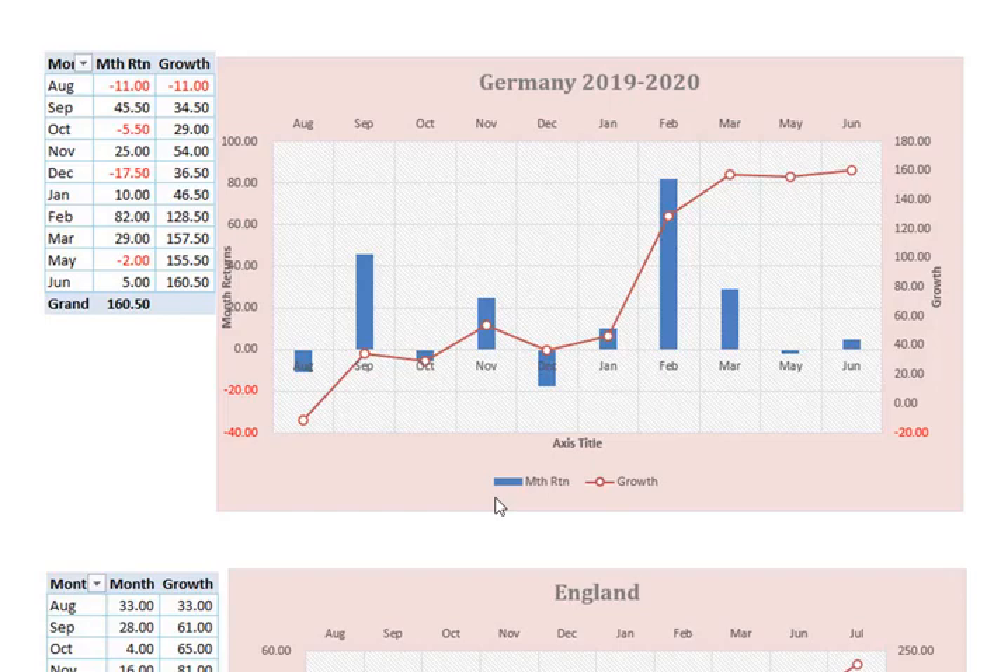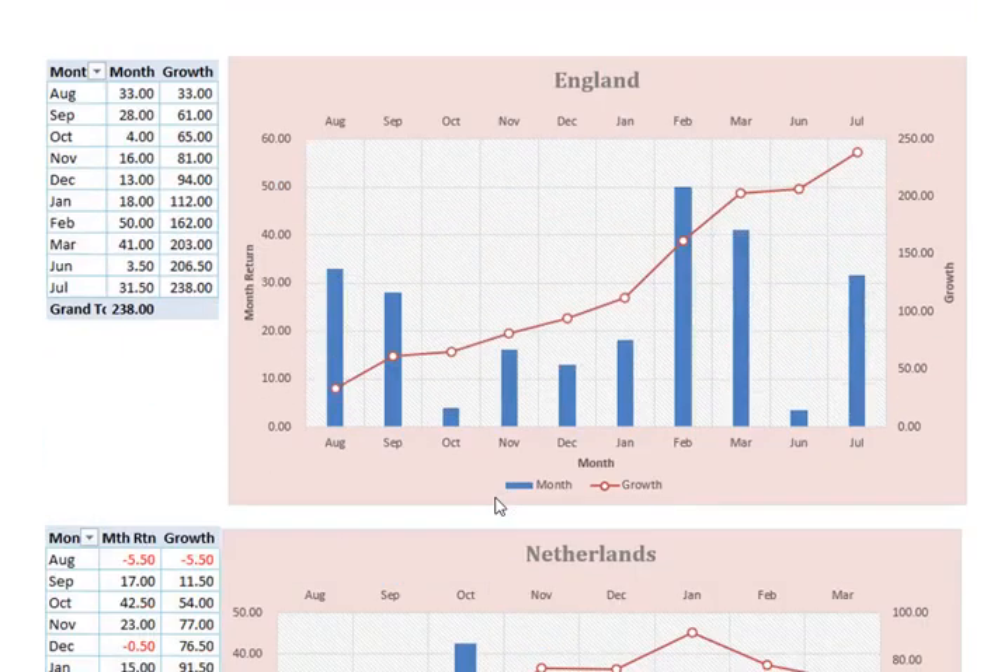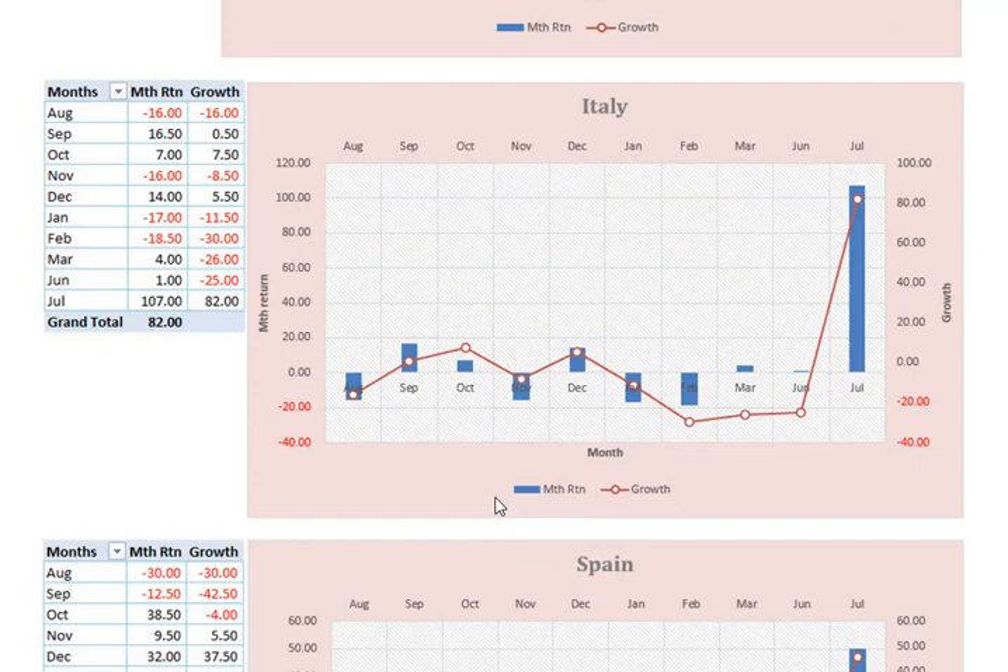Dennis does go on to say that there are many other leagues that you could follow as long as you stay consistent with them and don't chop and change. If we look at Italy, we can see it was up and down throughout the season and it was only in July that it kicked its straps and really went through the roof. If you'd bailed earlier, you'd actually be losing money right up until July, and then July really came home to give us 82 points profit for the season.